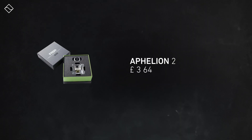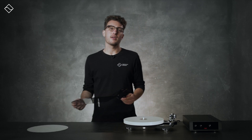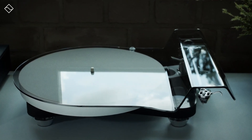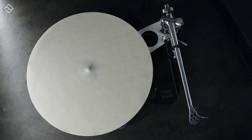This pricing is set to encourage buyers to opt for the bundle, considering the cartridge on its own costs £3,645. To round off our talk about the turntable, let's touch on the accessories. This turntable includes a beautiful dust cover identical to the ones used for the Rega Planar 8 and 10 models. However, many would agree that the turntable looks even more striking without the cover, showcasing its sleek design. It also comes with a white mat that enhances the overall appearance of the deck, contributing to a cleaner aesthetic.